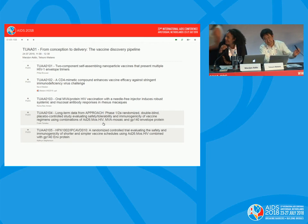This brings us to the end of our session — from conception to delivery: the vaccine discovery pipeline. We saw some concepts closer to conception and some very much close to delivery. Very exciting data. I thank all the speakers for their presentations and for keeping mostly in time. Thank you very much for your attention, and I hope you all took something away from the session. Enjoy the rest of the conference.